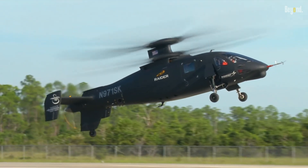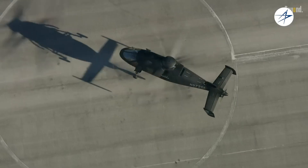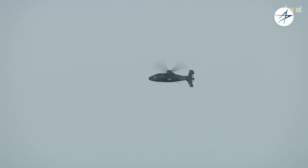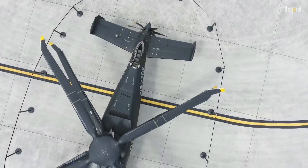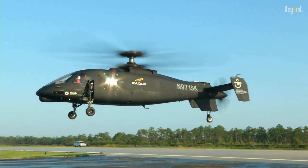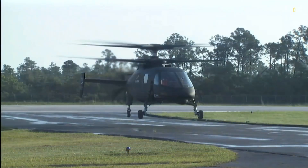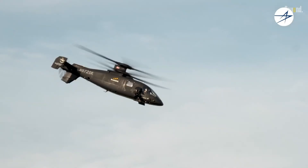That concludes our exploration of the S-97 Raider. We hope you enjoyed this in-depth look at this remarkable aircraft. Don't forget to like this video, subscribe to our channel for more captivating content, and hit that notification bell to stay updated on the latest developments in the world of aviation and military technology. Until next time, fly safe and stay curious.